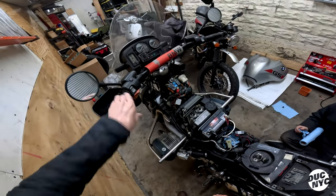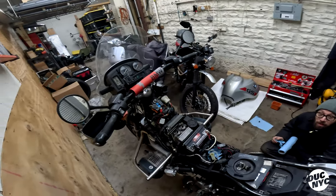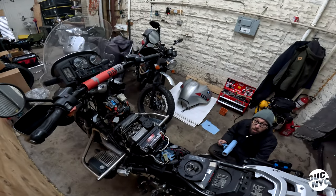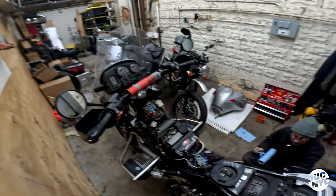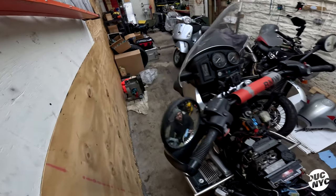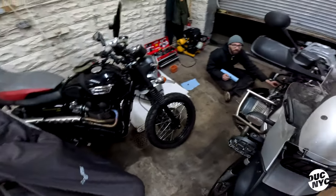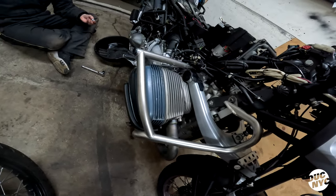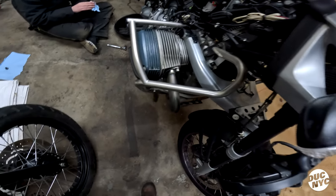The weird thing is I don't have a lot of experience doing fork rebuilds because my forks are basically empty — just dust seals, a few milliliters of oil, and the rest is air. They're not pressurized. All the suspension is done by that rear shock up front.